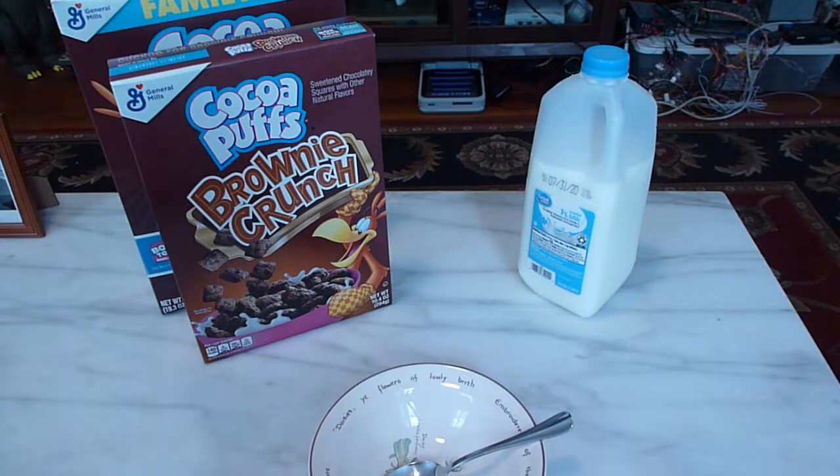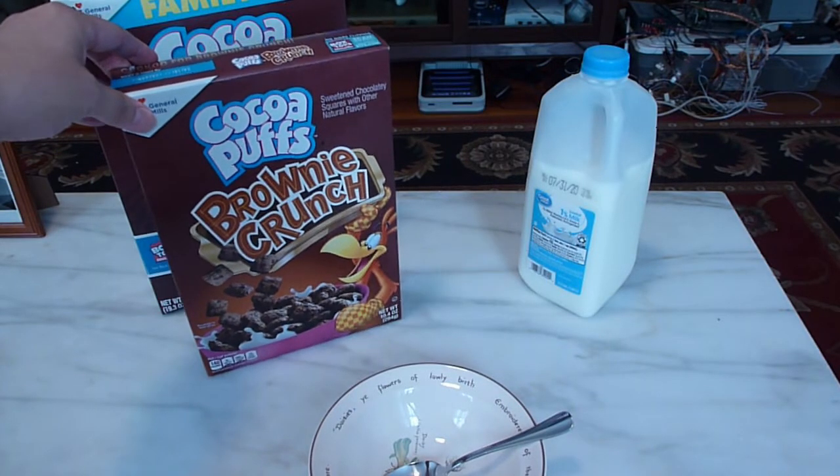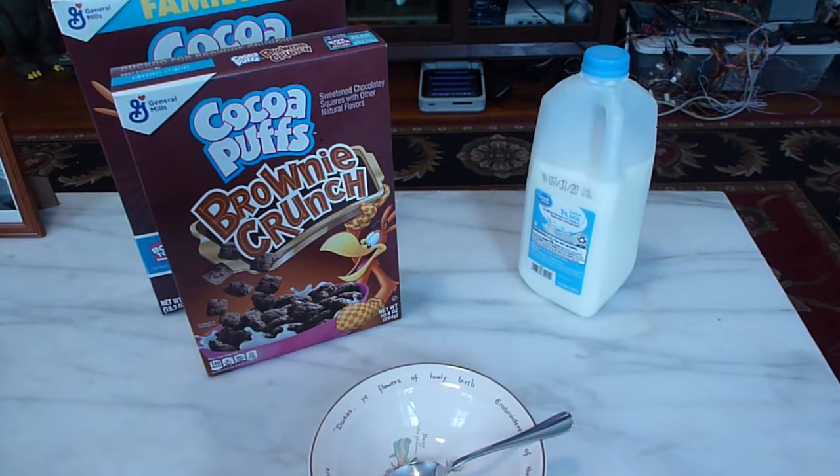Hello and welcome to another GameNexus Cereal Review. Today we're going to be taking a look at Cocoa Puffs Brownie Crunch, which actually came out this year, but I hear that it was also out in 2011, but I can honestly tell you I don't remember it.